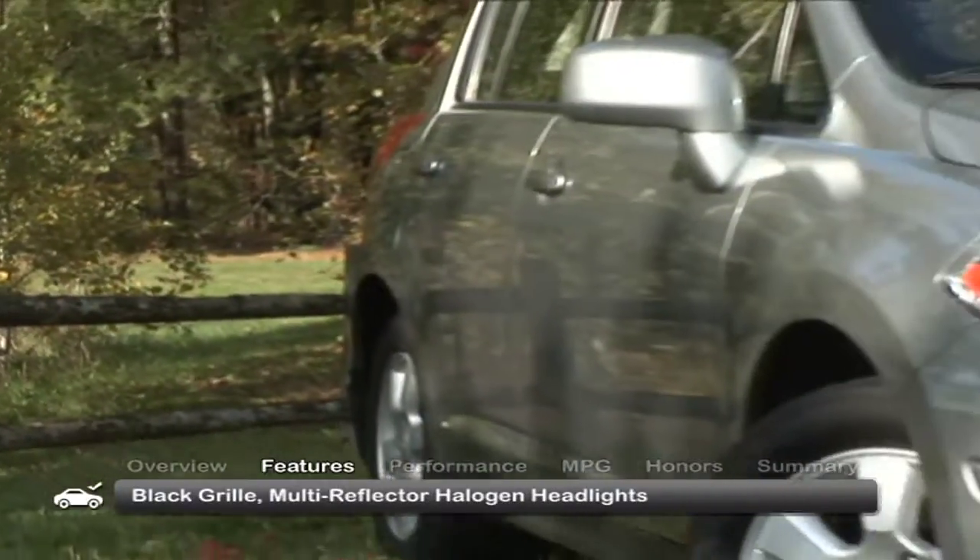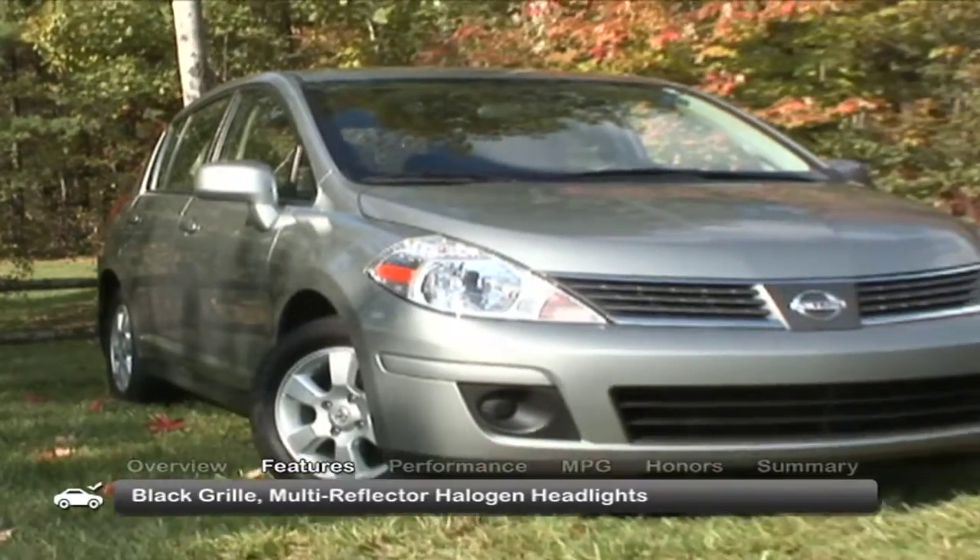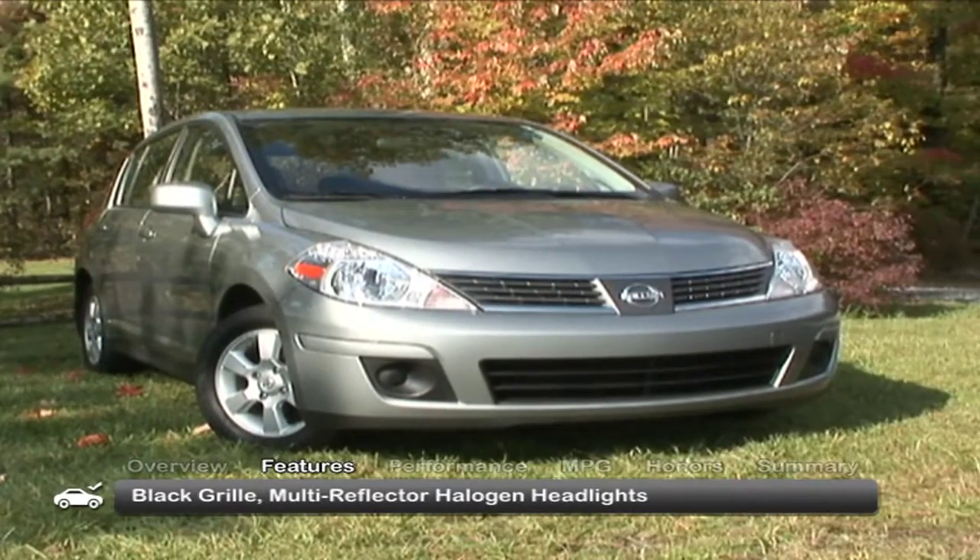The exterior of the 2009 Versa has a standard black grille and multi-reflector halogen headlights.